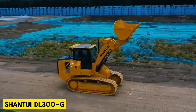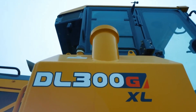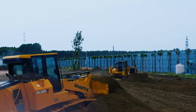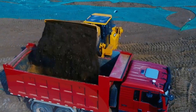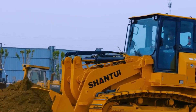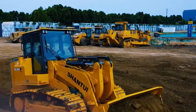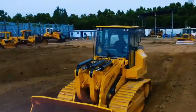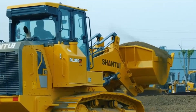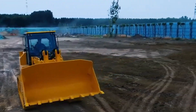The Shantui DL300G Dozer Loader seamlessly combines bulldozer brawn with excavator agility, featuring an ingenious multipurpose chassis. This machine can push, pull, dig, lift, and load material with fuel-efficient versatility. Powerful hydraulics and ergonomic controls merge the capabilities of three heavy machines into one convenient package, simplifying worksites with an all-in-one solution.